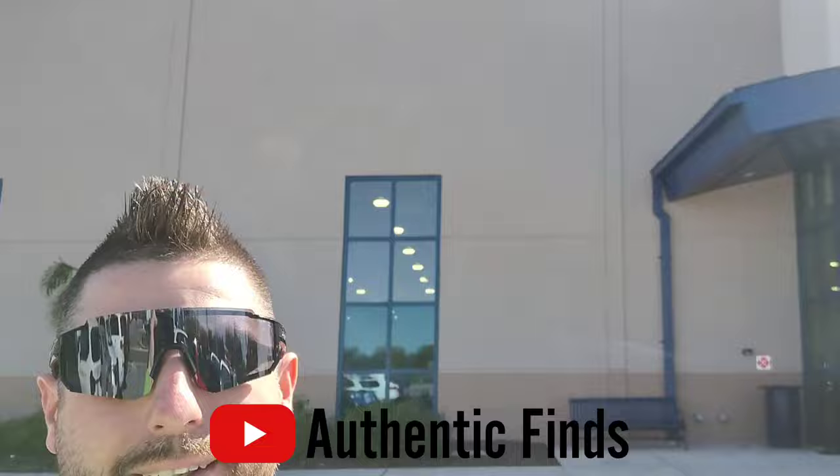What is up YouTube? Welcome back to Authentic Finds. I appreciate you for joining me today. We're at Goodwill in Riverview, Florida. I haven't had much luck here in the past, but you never know, so we're gonna stop in here real quick. Let's get inside.